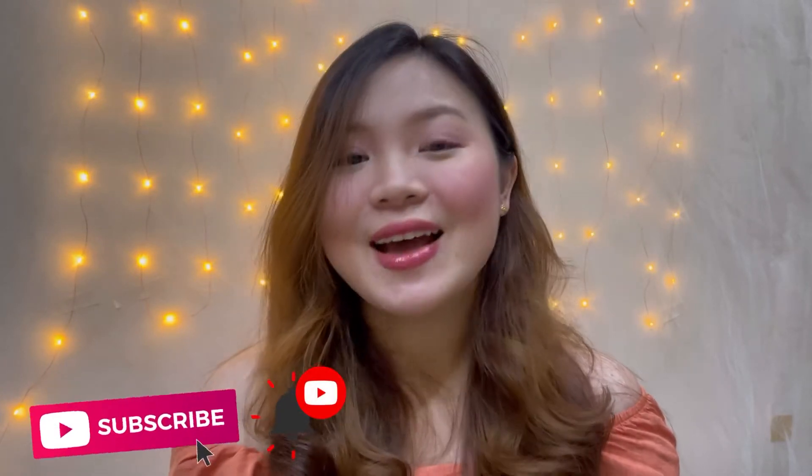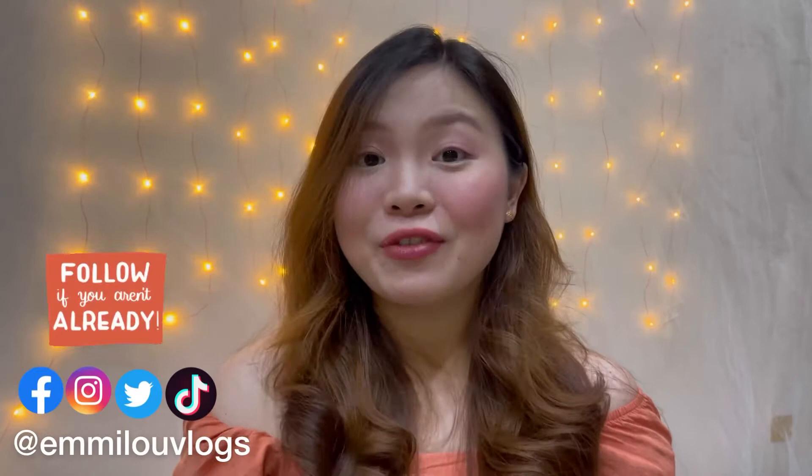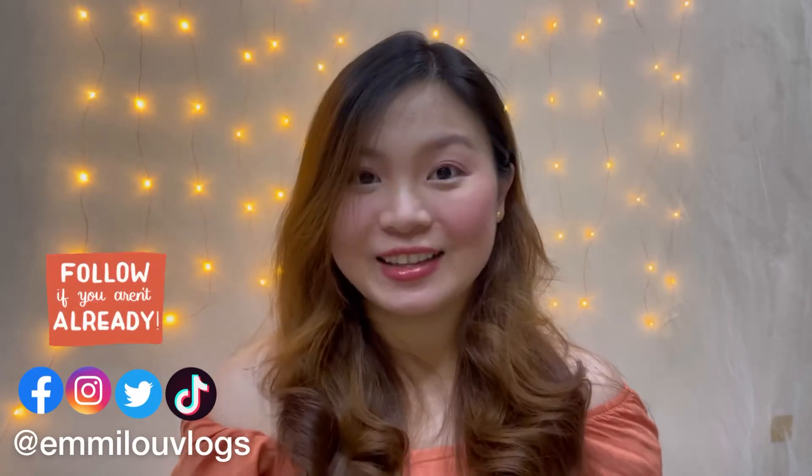Hi, it's me again, Emmylou, and welcome back to my channel. If you're new here, please don't forget to join by clicking the subscribe and the bell button beside it so you'll be notified whenever I have a new upload. You can also follow me on my Instagram, Facebook page, Twitter, and TikTok.